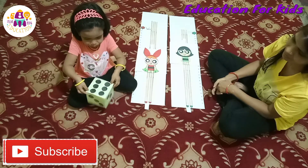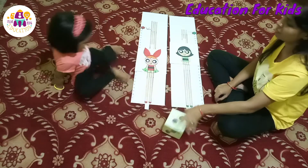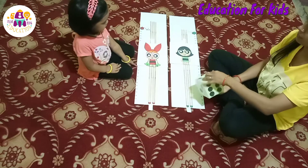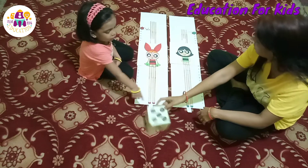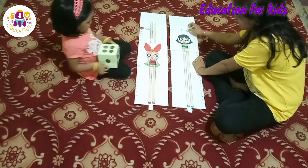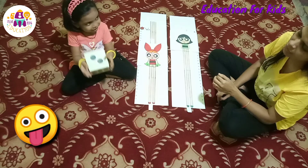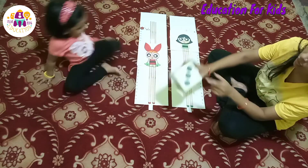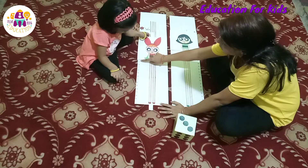Let's see which number will come. It's number two. One and two. Now Blossom is shorter than Buttercup. It's my turn and I got five — one, two, three, four, and five. Which number is it? It's three. One, two, and three.